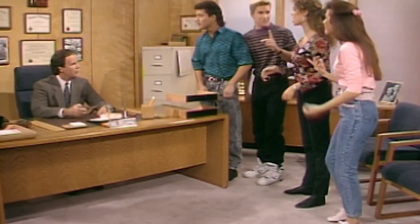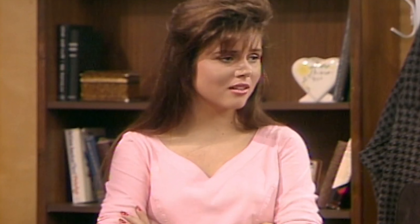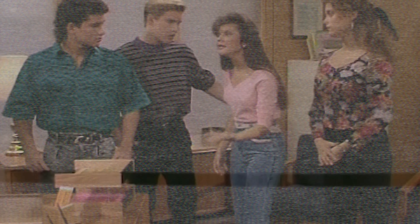iCarly, Nickelodeon's smash hit about a teenage girl who becomes an internet sensation, had a surprising connection to an iconic 90s sitcom. The show reused sets from Saved by the Bell, including some from another popular Nickelodeon series, Drake and Josh. The familiar settings added a nostalgic touch for viewers who grew up watching the adventures of Zack and the rest of the Bayside High gang. It was a clever way to pay homage to the classic while creating something new for the next generation of viewers.